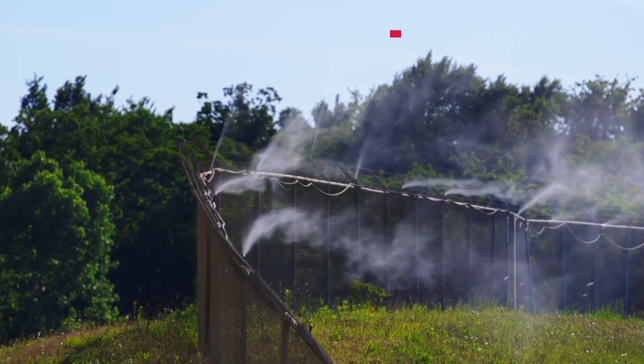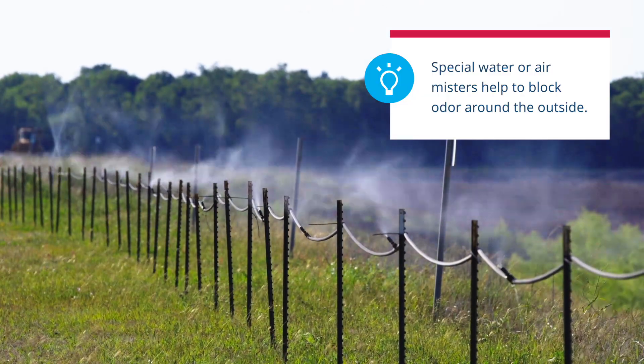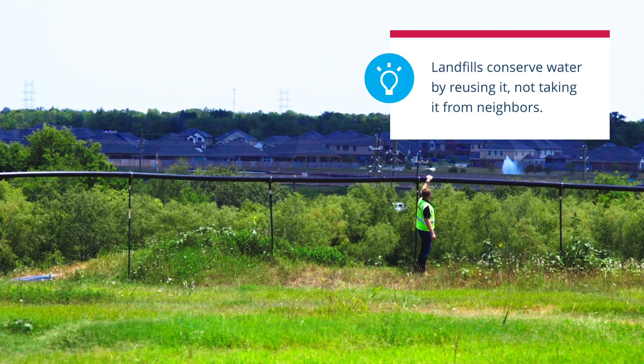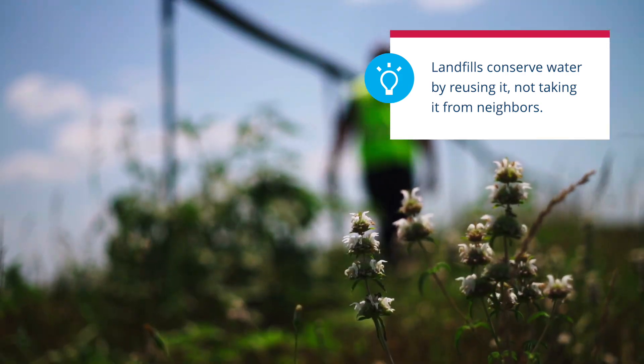At many landfills, giant misters surround the site and spray the material with a water-based neutralizer to reduce air pollution and smell. The water used in the neutralizer comes from collected stormwater on the landfill itself, so none of it is taken from the community's water supply.